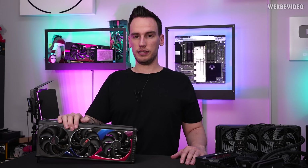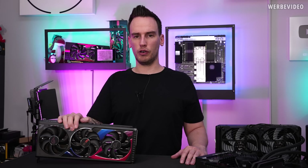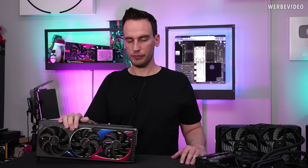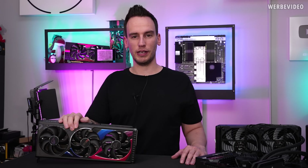In the next days, probably tomorrow and the day after, we will do two more videos about a Gigabyte card and also a Palit card. Thanks for tuning in, see you next time. Bye bye.